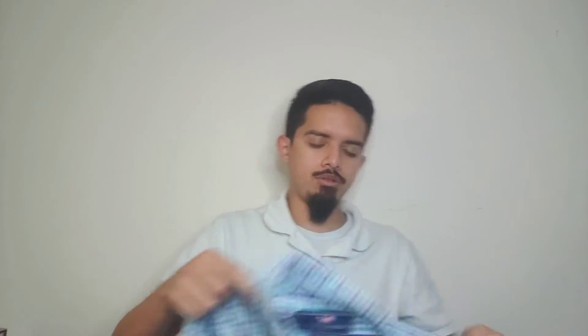Moving on to the second store, which is where I bought the most overall. Starting off with this button-down shirt — very nice condition, very nice color, from Vineyard Vines. I only paid four dollars for this one. I might be able to get 25, maybe 30, but even if I only get 25, that's good enough for me.